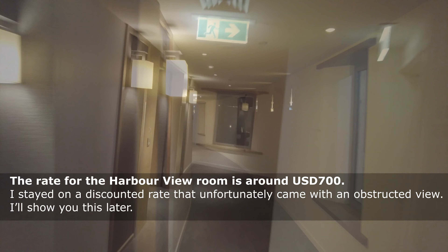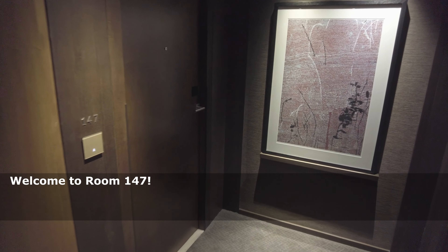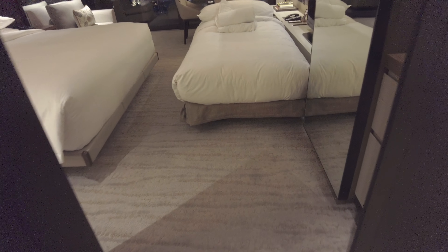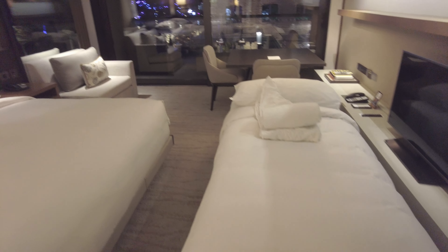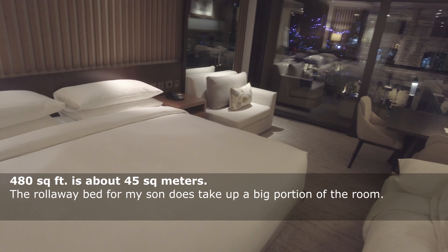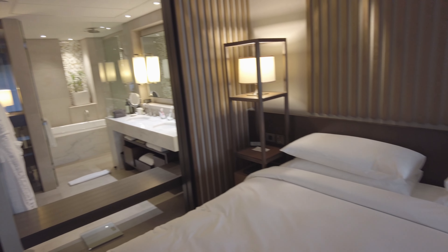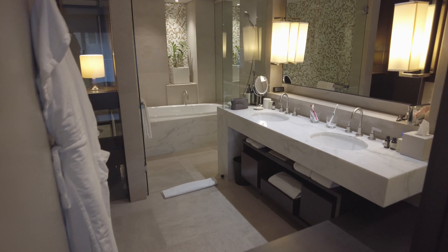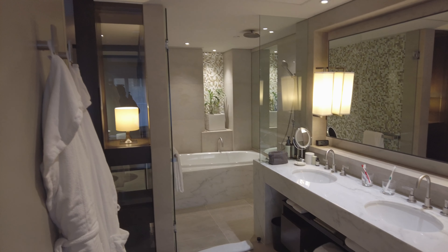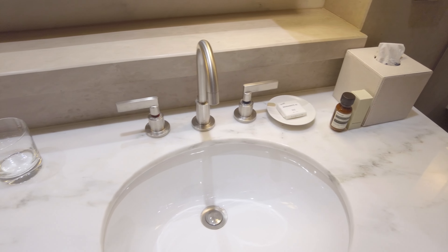The entry-level rooms face the harbor, while rooms with a view of the Opera House are also available. Most of the rooms have balconies. The standard guest rooms are between 430 and 480 square feet — not particularly large, but well laid out. The bathroom opens up onto the room by way of a sliding wall and includes a white marble double vanity and a wet area with a bathtub and shower. The toilet is in a separate water closet just to the left of the front door.